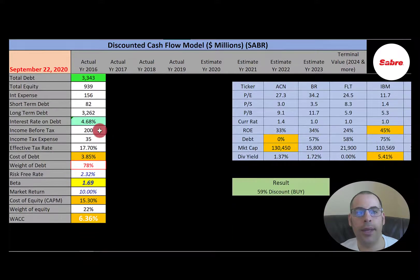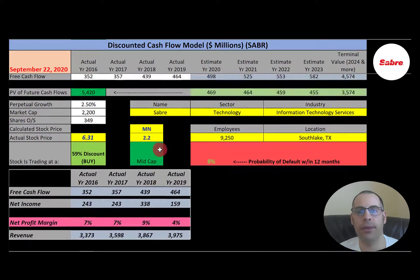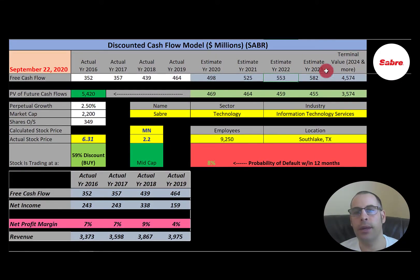They have $3.3 billion of debt. They pay 4.7% interest on their debt. Cost of debt is 3.85%. They have a lot of debt in the capital structure — 78% debt — which means 22% equity. Cost of equity is 15.3% and their beta is 1.7, so the stock is a bit volatile. Their WACC is 6.36%, the discount rate we'll apply to future cash flows. We estimated four years of future free cash flows and also the terminal value — all cash flows past year 4 — at $4.6 billion. Discounting back using WACC, we get a company value of $5.4 billion. Dividing by 349 million shares, we get a calculated stock price of $15.55. They're trading at $6.31, so they're trading at a 59% discount. It's a really strong buy according to the model.